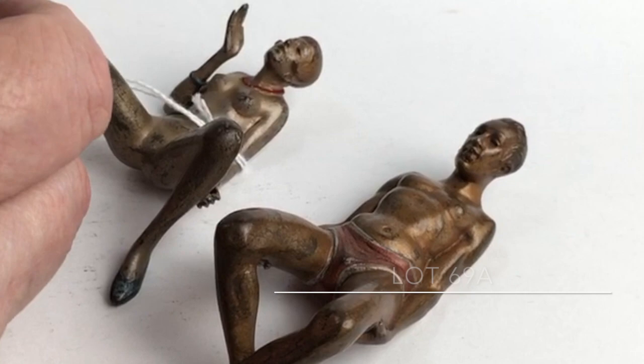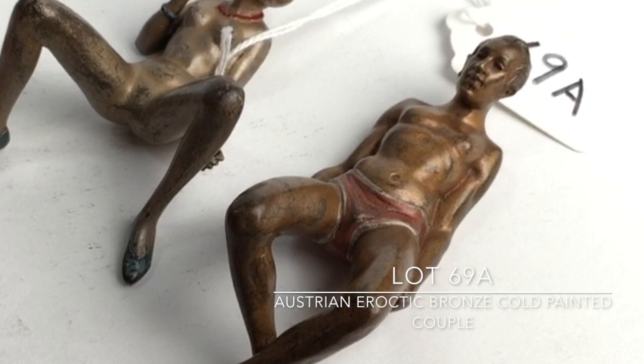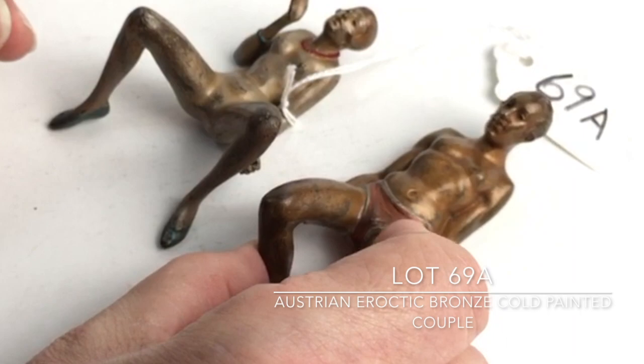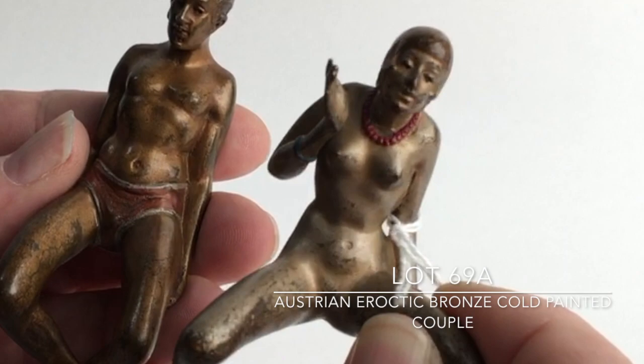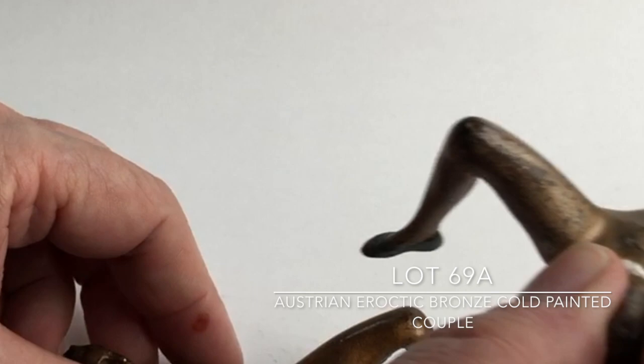Lot 69A is another Austrian bronze, polychromed. This one's kind of unusual — we haven't found anybody that has seen this one before. I'm surprised, because I thought all of them had been seen at one time or another. This one depicts a couple of Caucasian people: a flapper girl with a flapper hairstyle, polychromed in a silver-type finish, and this one here in a copper finish with a red bathing suit. When joined together as an erotic bronze, this is the way it would be seen.